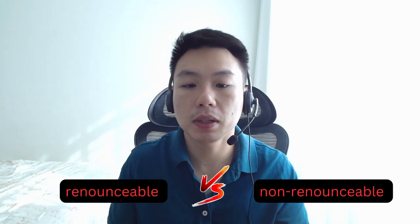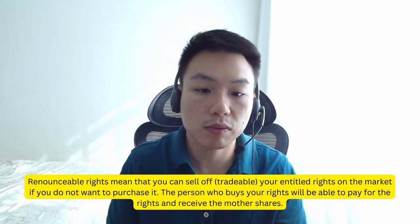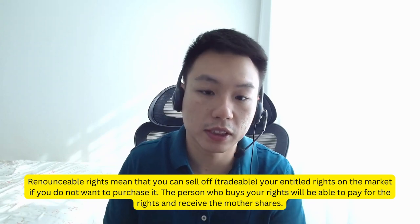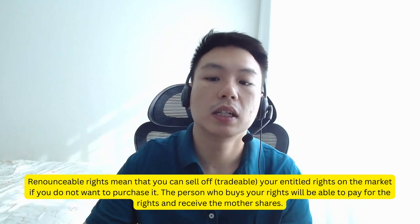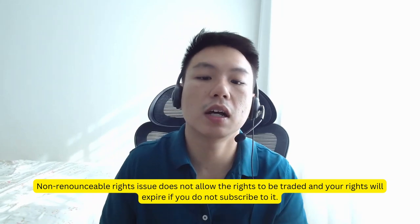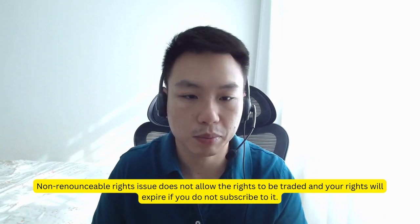There are two types of rights issue: renounceable and non-renounceable. Renounceable rights means that you can sell off, or so-called trade, your entitled rights on the market if you do not want to purchase them. The person who buys your rights will be able to pay for the rights and receive the shares. On the other hand, a non-renounceable rights issue does not allow the rights to be traded, and your rights will expire if you do not subscribe to it.